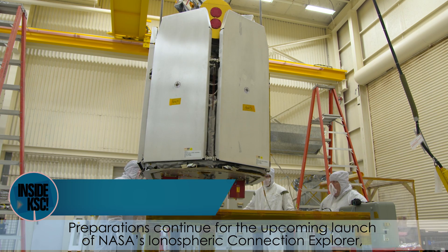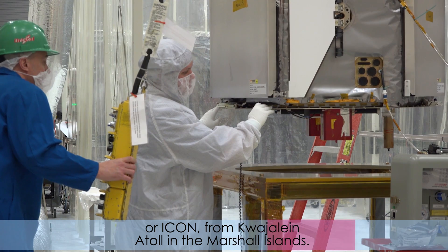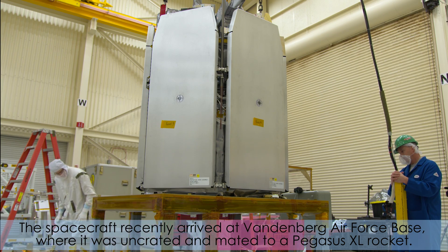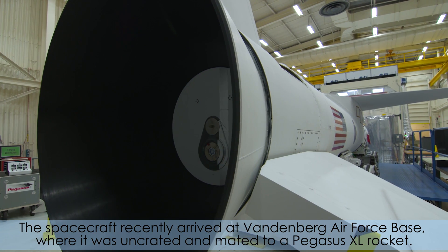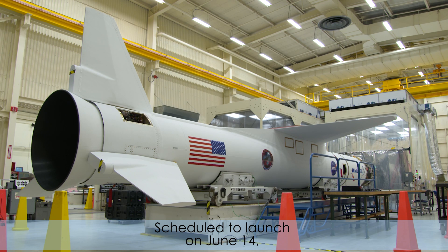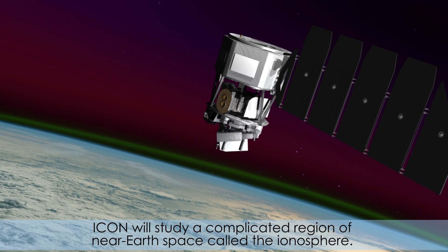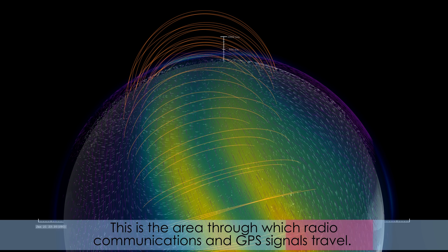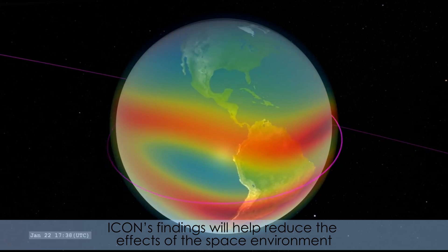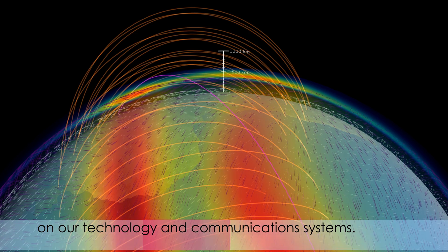Preparations continue for the upcoming launch of NASA's Ionospheric Connection Explorer, or ICON, from the Kwajalein Atoll in the Marshall Islands. The spacecraft recently arrived at Vandenberg Air Force Base, where it was uncrated and mated to a Pegasus XL rocket. Scheduled to launch on June 14th, ICON will study a complicated region of near-Earth space called the Ionosphere. This is the area through which radio communications and GPS signals travel. ICON's findings will help reduce the effects of the space environment on our technology and communications systems.